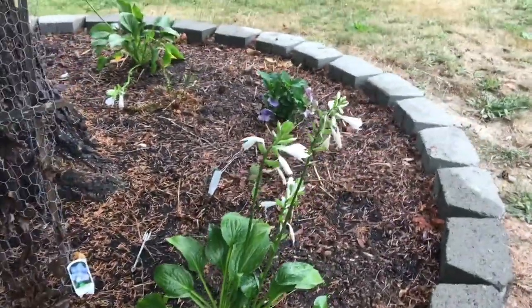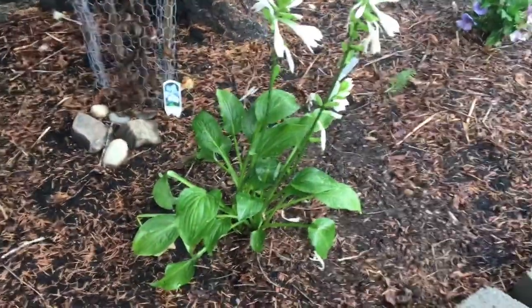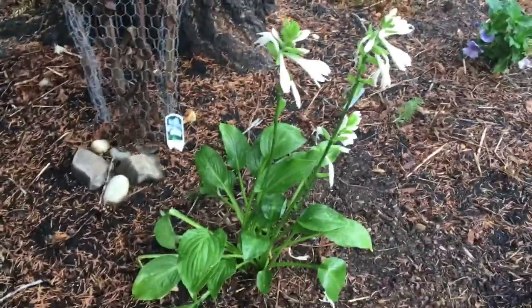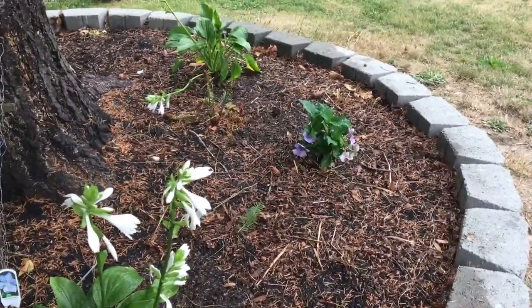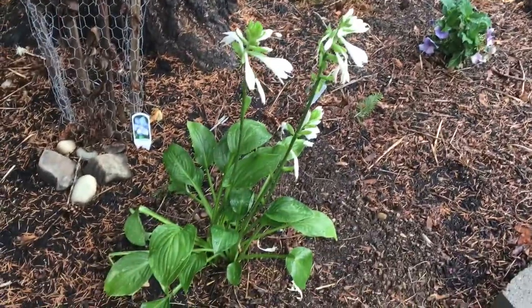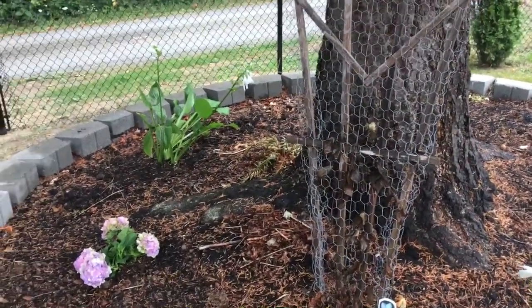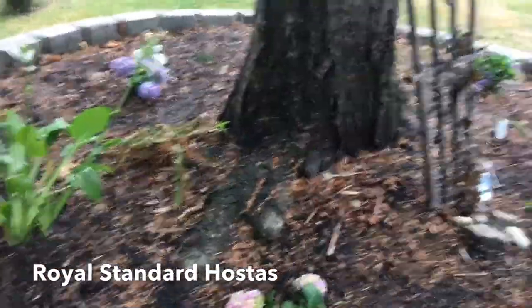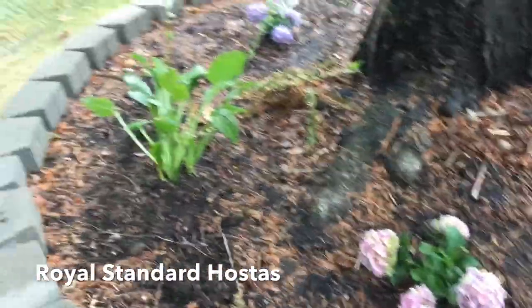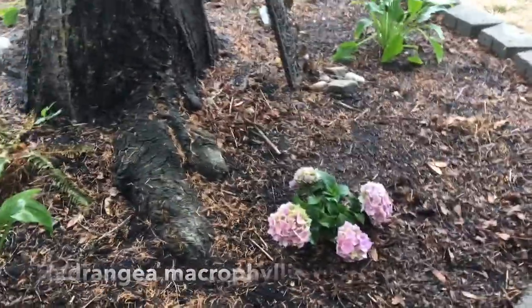But these hydrangeas will get very large. The hostas will fill out a bit more — they're about as tall as they're going to get, but more plants will form around them. By the time the hydrangeas are big enough to overshadow these guys, I'll be able to divide them and move them to other areas of the garden. Just some royal something hosta — I'll put the name down at the bottom. And then just some regular hydrangeas.